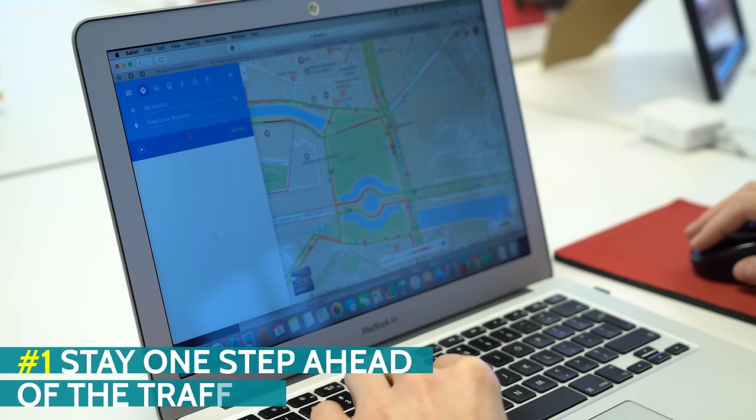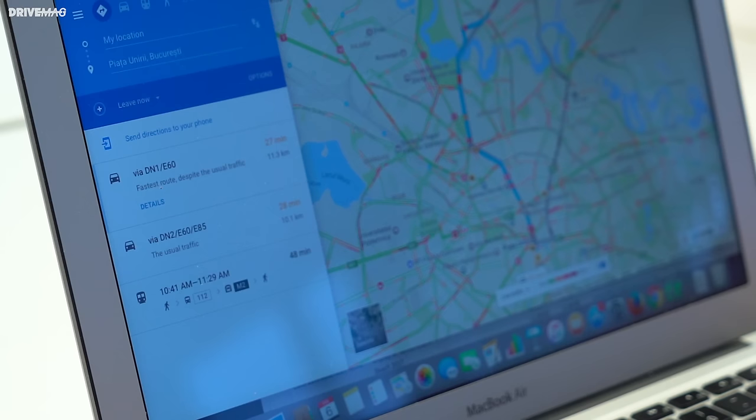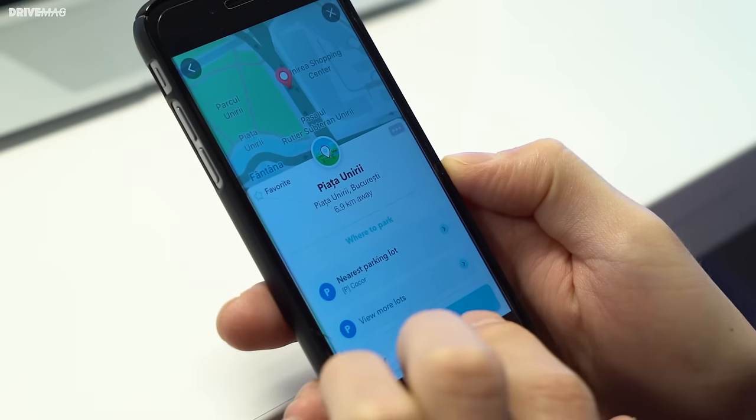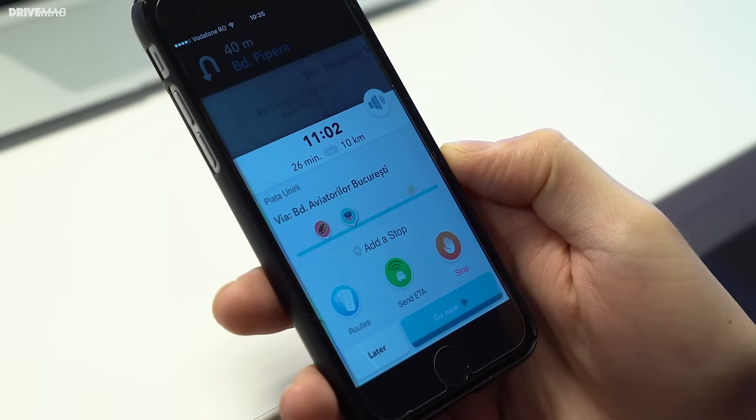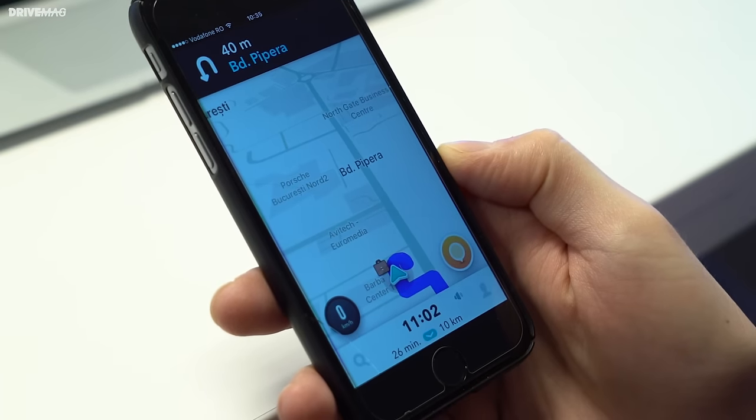The first tip is to stay one step ahead of the traffic. It really pays off to check what routes are available to your destination so you can see which one is shorter or quicker. Plus I really recommend using a free smartphone app like Google Maps or Waze for real-time traffic information so you don't burn too much fuel in stop-and-go traffic.